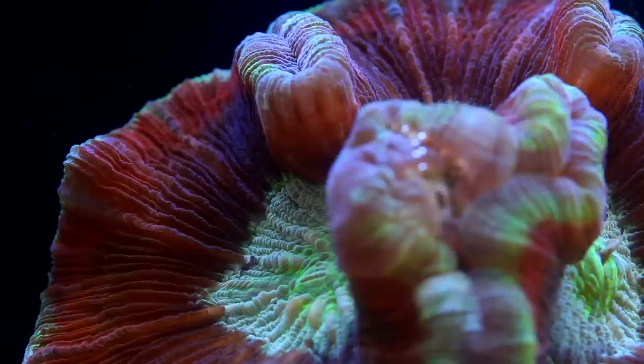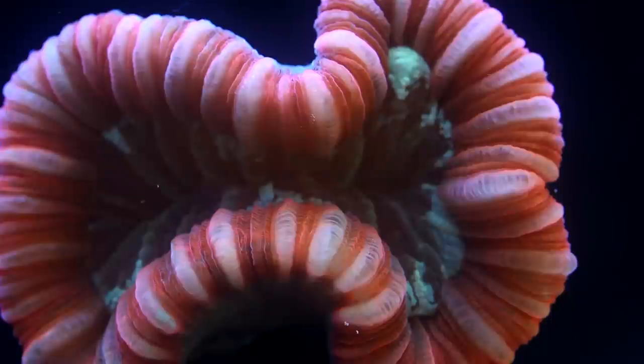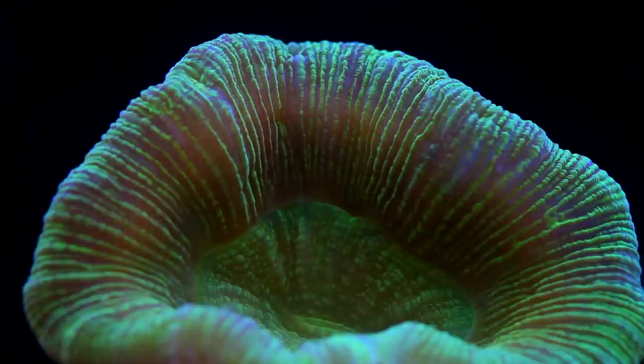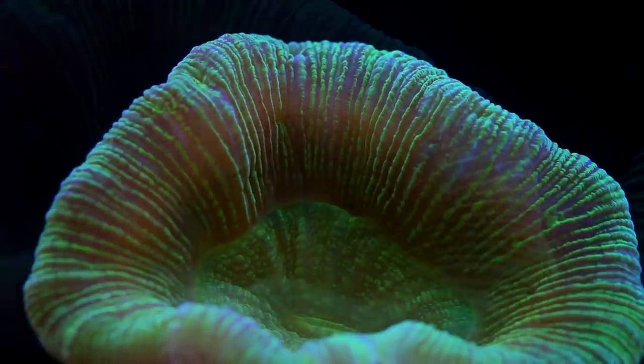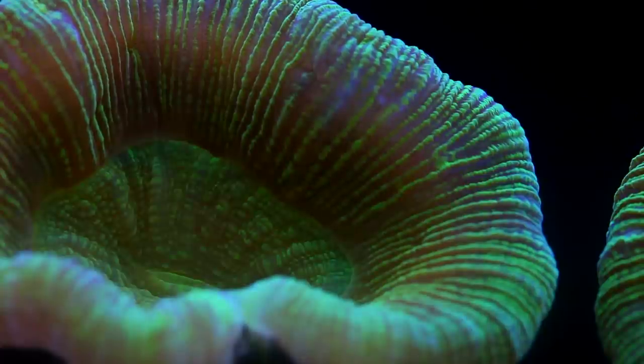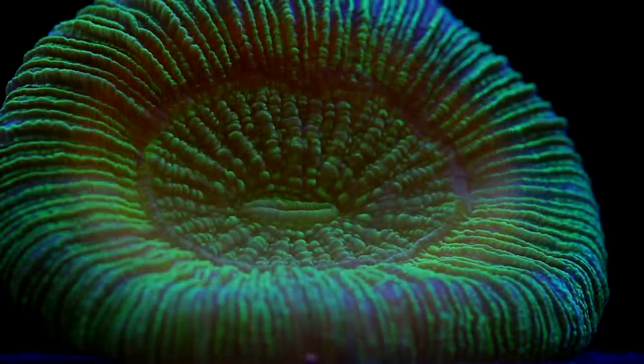In the past, round brains with flat bottoms were classified as closed brains of the genus Wellsophyllia, while figure-8 shaped brains with cone-shaped bottoms were classified as open brains of the genus Trachyphyllia. Coral taxonomists abandoned this classification around the year 2000, so you won't find references to Wellsophyllia in J.E.N. Veron's Corals of the World, though you may still see references in hobbyist literature after 2000.